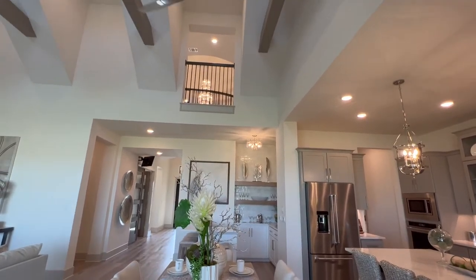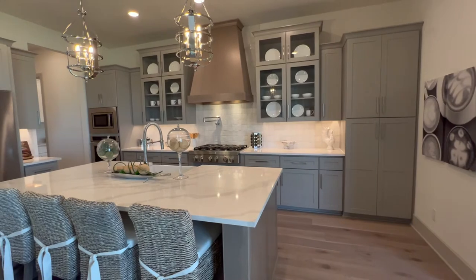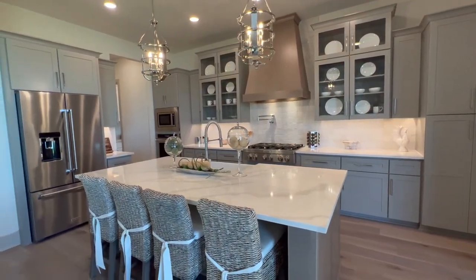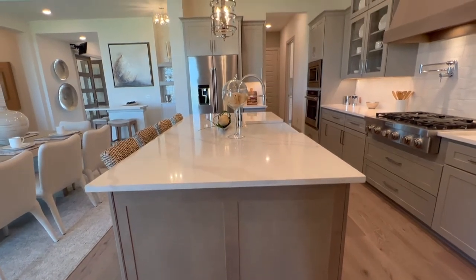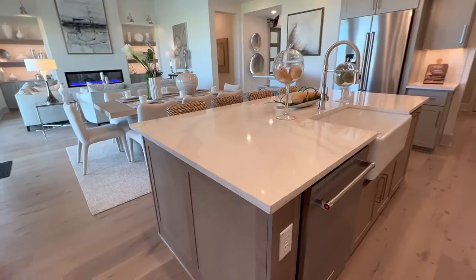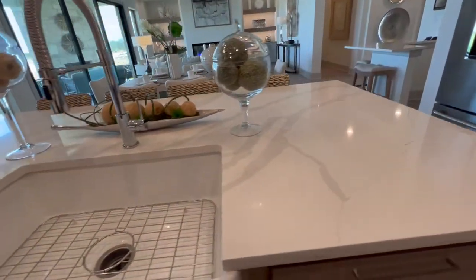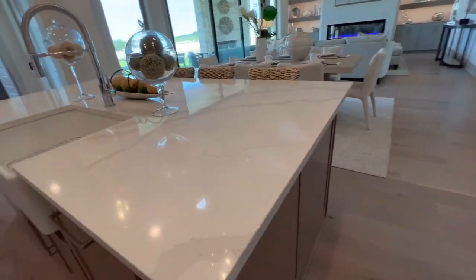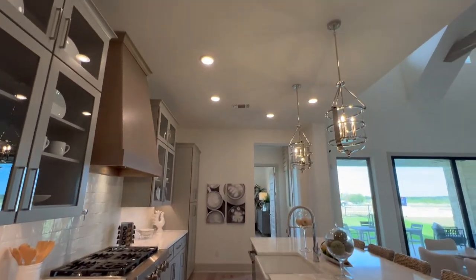And this kitchen — wow! It's amazing, very well done, feels very custom. Appliances are KitchenAid. These are all upgrades, of course — if you want quartz that looks like Calacatta marble, you're going to have to pay for that upgrade, but it's here for your eye candy.